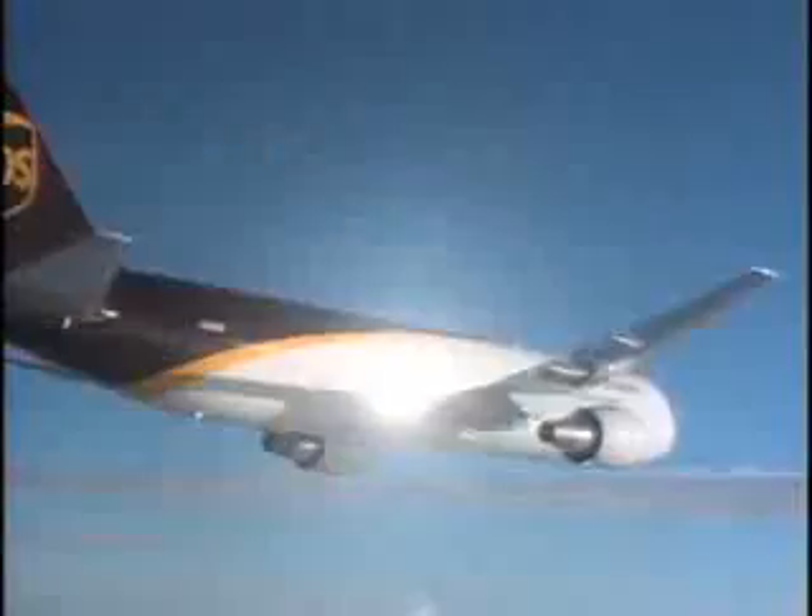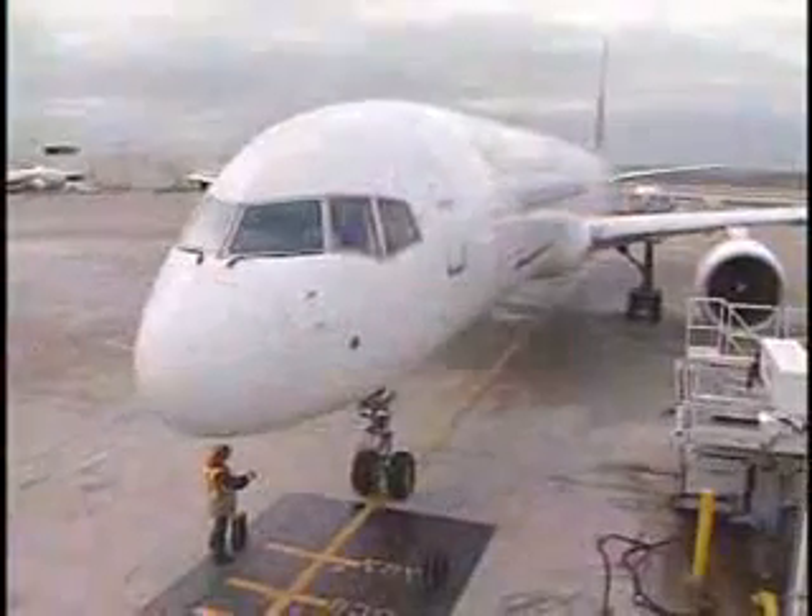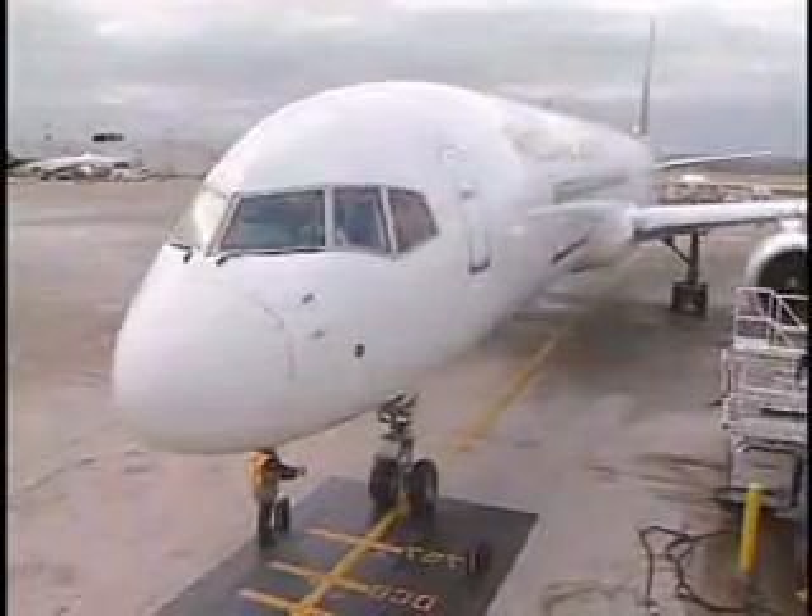How can you quickly load 10,000 packages onto a plane? A 757 is huge. If you were to take out all the seats, the interior space is nearly 200 feet long and about 20 feet wide.